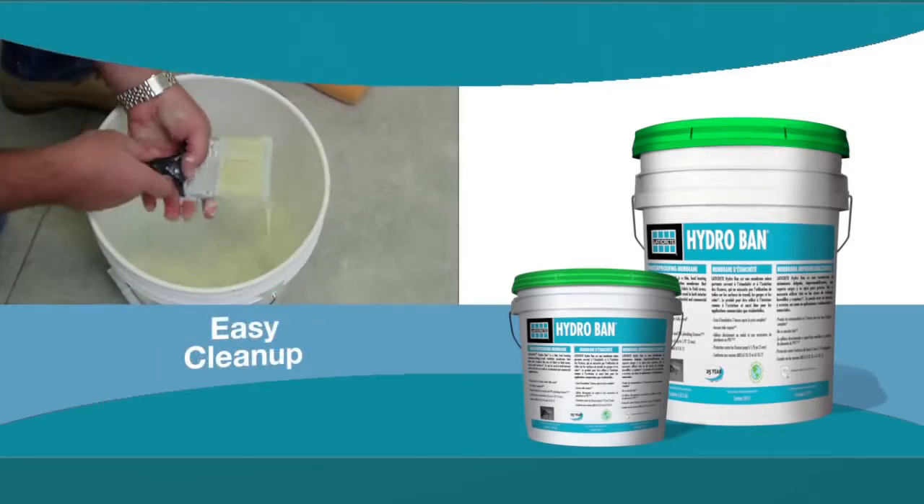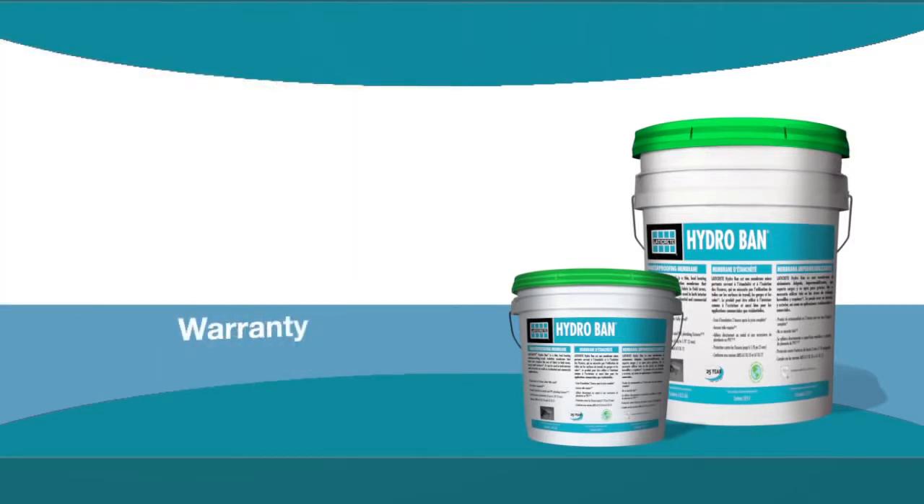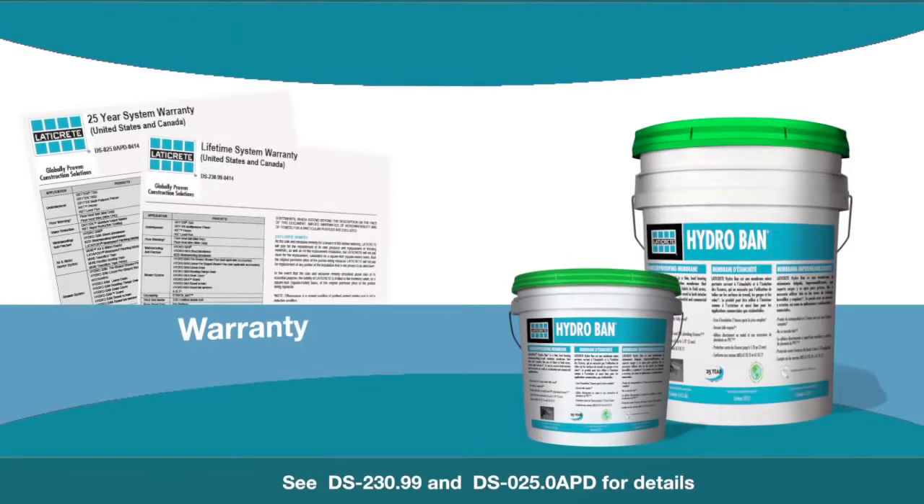Hydroban is low odor and fast curing, and cleans up easily with water. In addition to these exclusive features, Hydroban is backed by the industry's best warranty, providing you peace of mind and a guarantee of a successful installation.